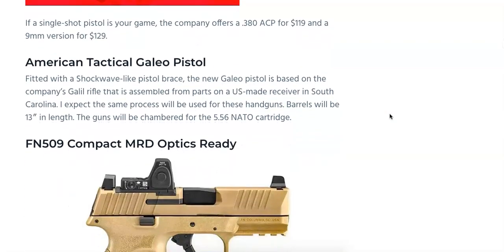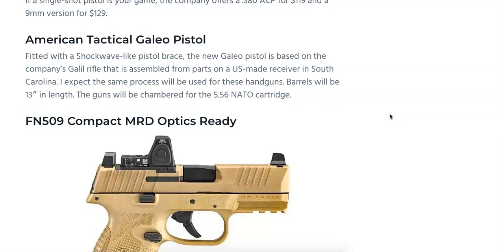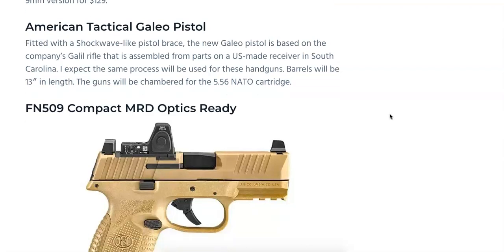American Tactical is going to be releasing the Galeo pistol, fitted with a Shockwave-like pistol brace. The new Galeo pistol is based on the company's Galeo rifle, assembled from parts on a U.S.-made receiver in South Carolina. Barrels are going to be 13 inches in length and the guns will come chambered in 5.56 NATO. I don't have a picture or an MSRP, but I can guarantee we'll definitely see that one at SHOT Show.